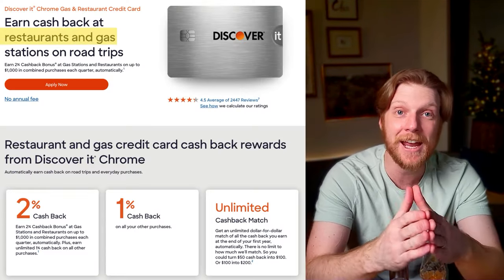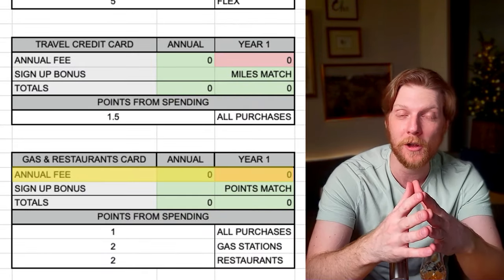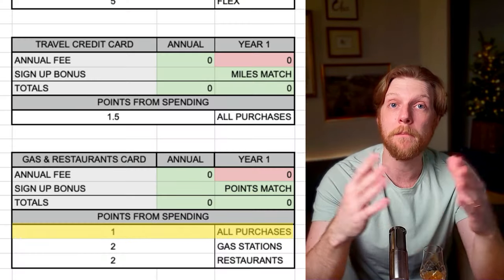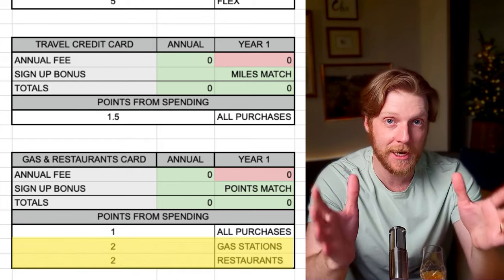Discover's third credit card is the gas and restaurant card. This one also has no annual fee — that's the common theme with all Discover's cards. You get a signup bonus points match just like the others. Where this card differs is in the spending: you get one point for all purchases plus a bonus point, so two points per dollar spent on gas stations and restaurants. If you're spending a lot in these two categories, this card might have an edge.